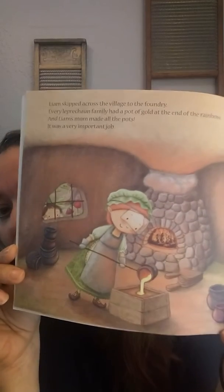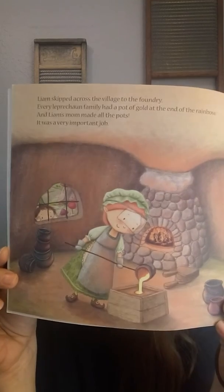Liam skipped across the village to the foundry. A foundry is where they take metal and make things out of it. Every leprechaun family had a pot of gold at the end of the rainbow, and Liam's mom made all the pots. It was a very important job. There's his mom — see, she's pouring liquid metal into a mold, so it'll turn into a pot. Liam tried to keep the fire going while his mom melted down iron for a new pot, but Liam's hands were too small to carry enough wood, and his legs were too short to run between the furnace and the wood pile. Soon the fire went out. I think your brother and sister could use your help, Liam's mom said gently.